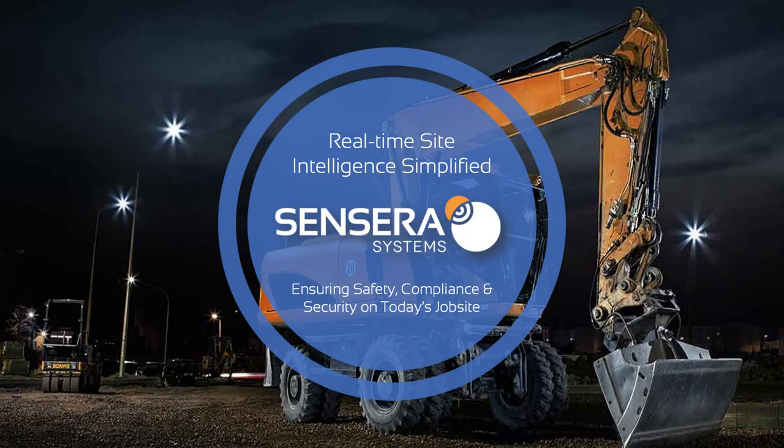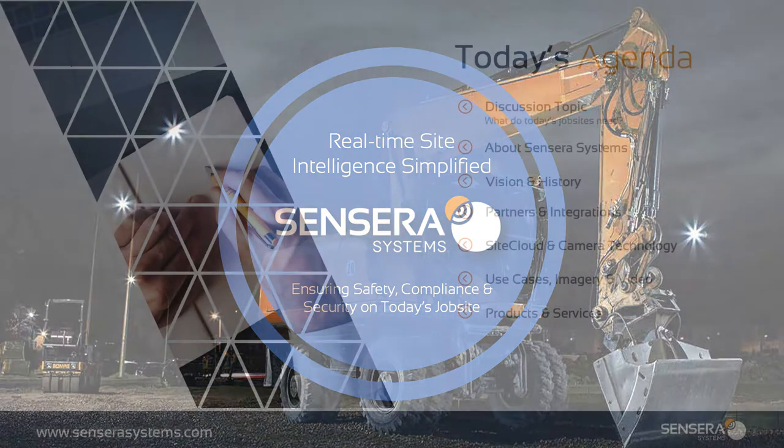Hi, my name is Carrie Hunter, and today we're going to discuss how Sensera Systems is ensuring safety, compliance, and security on today's job site. Let's get started.